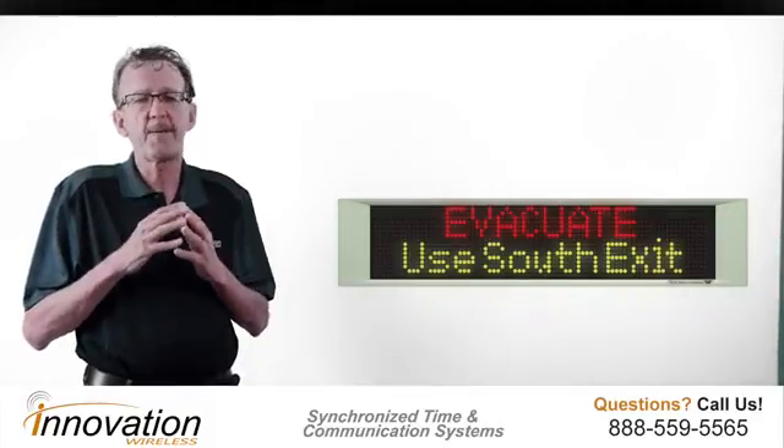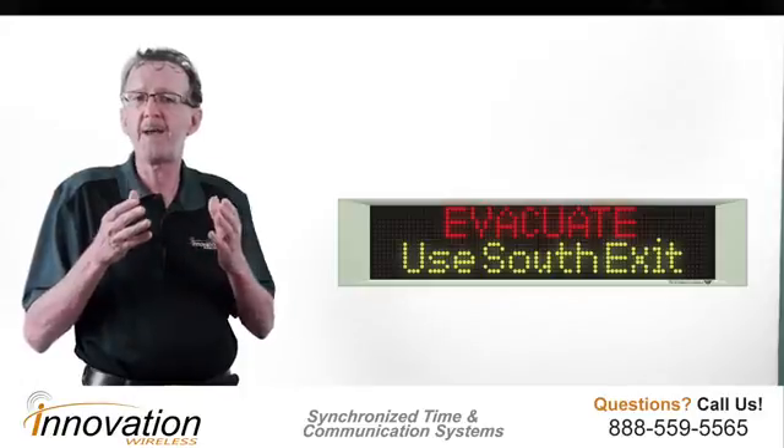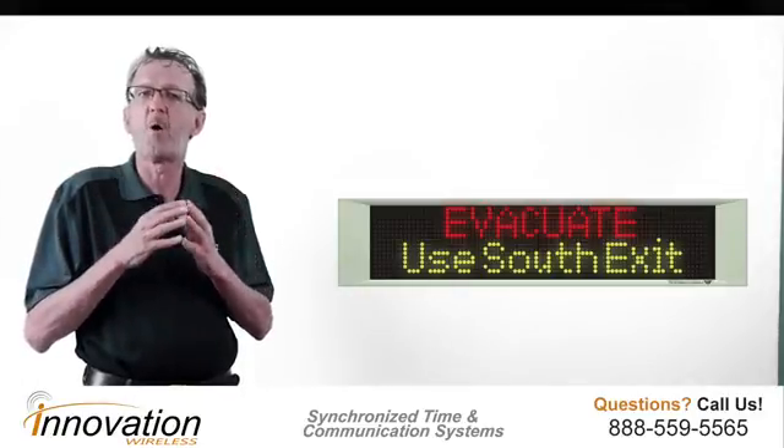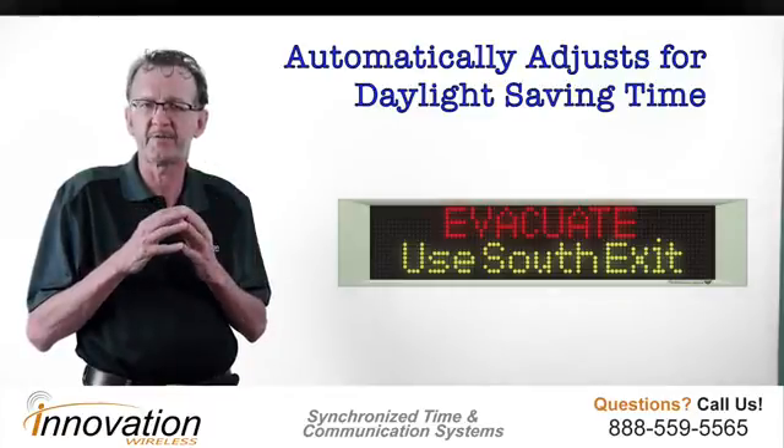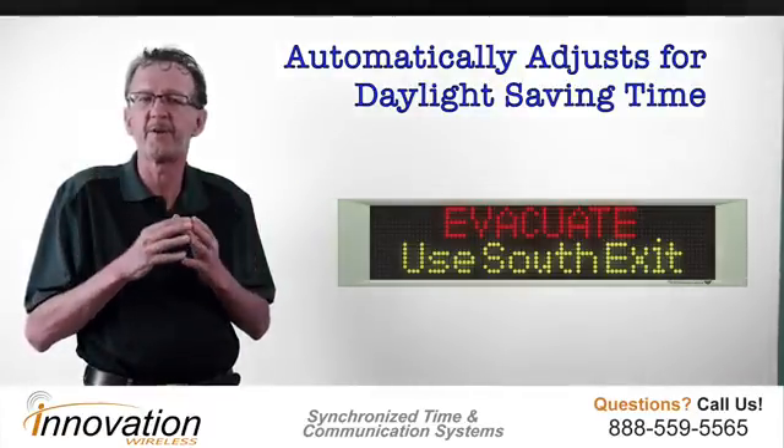It is virtually maintenance free. The time element is just like all our other Chronosync transmitters, where it automatically adjusts for daylight savings time. There's nothing you have to do.